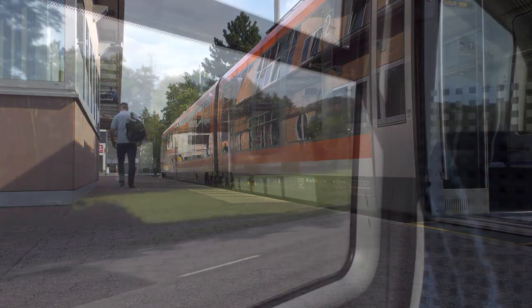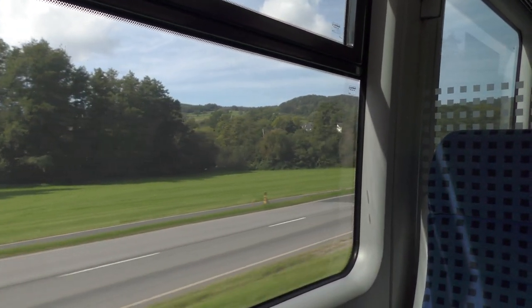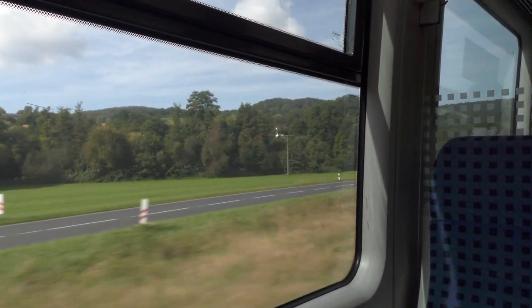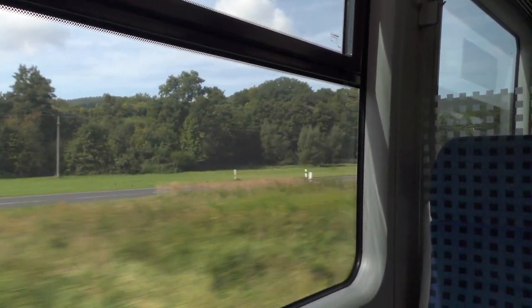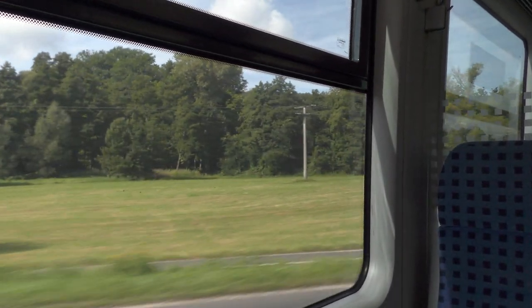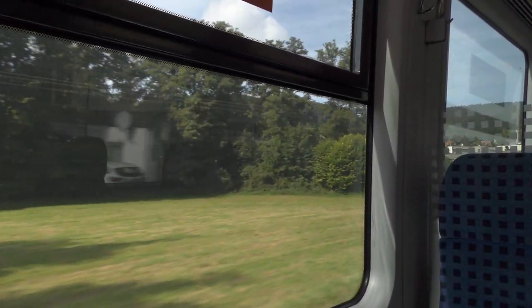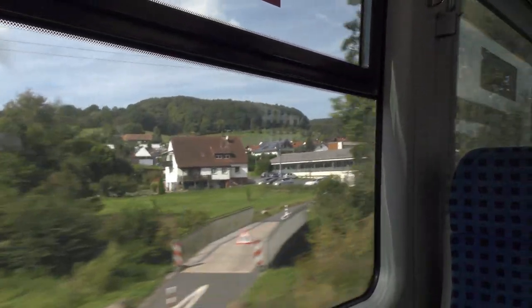My ticket gives me unlimited travel on all buses and local commuter trains in Aschaffenburg and Miltenberg, and their respective rural districts. This particular line follows the course of a small valley, which is why it has so many tight curves in it, and when it first started operating in 1898, it transformed the economy of the area. While in recent decades many small branch lines were closed down, this one managed to survive.